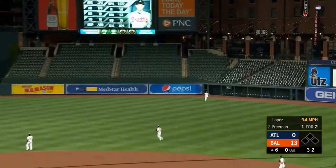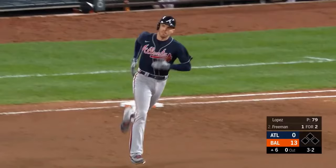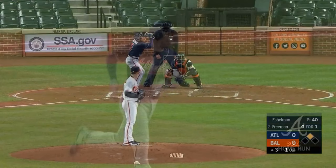And Freddie shoots one deep in the air toward right center field — at the track and wall. Freddie Freeman has spoiled the shutout bid.